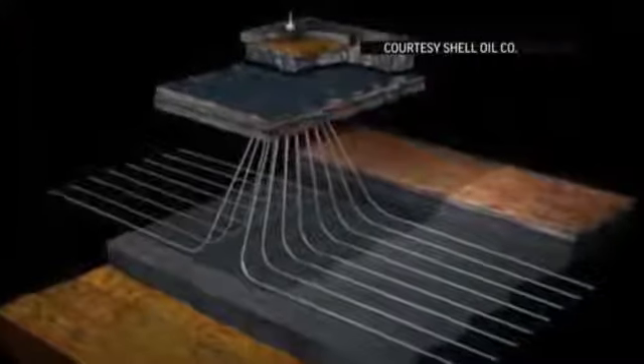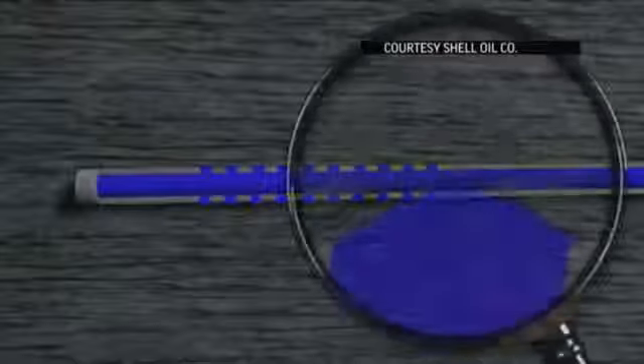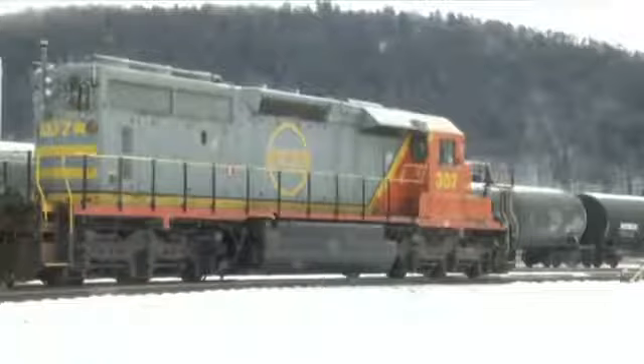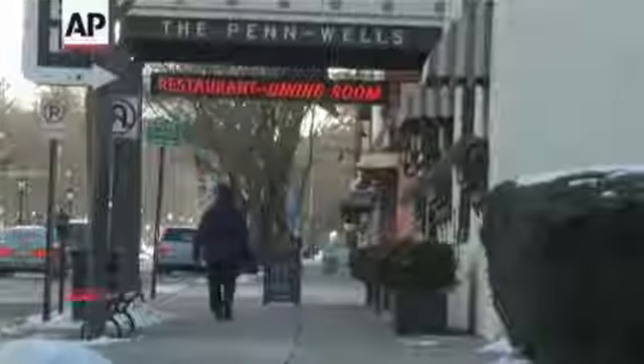Freeing gas from the shale rock below means fracturing it — fracking. That requires water and sand hauled in rail cars, creating another boom at the tiny Wellsboro and Corning Railroad, where traffic is soaring. All of this coming to a region looking for an economic boost.